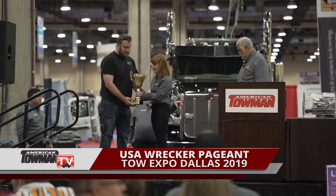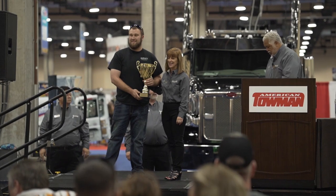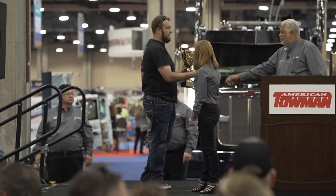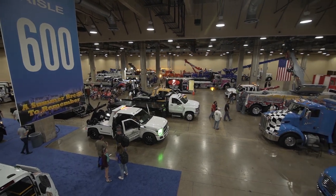And this guy, Joseph Crawley, of Crawley Services in Sugar Land, Texas, was thrilled to win the Best in Show Award for his amazing car carrier.